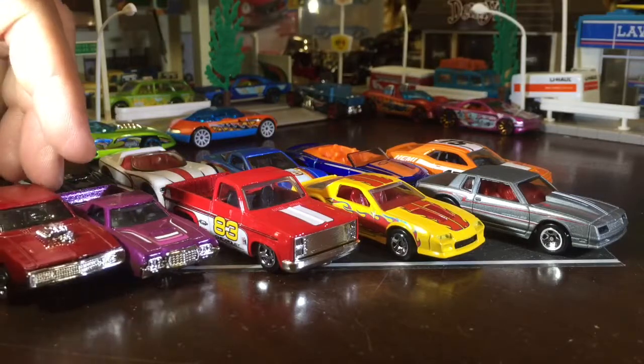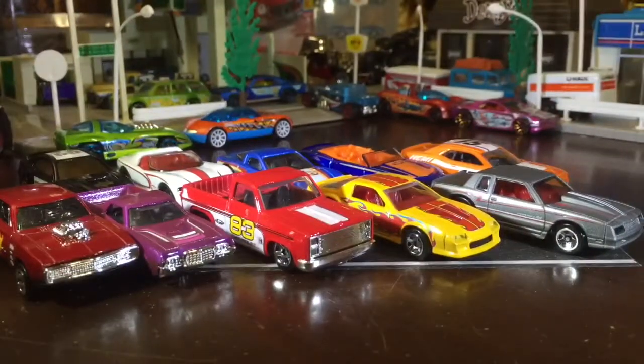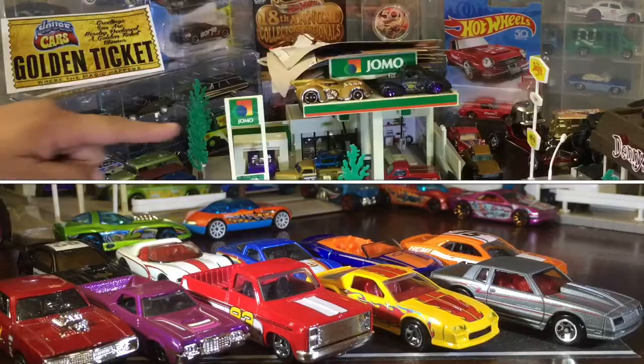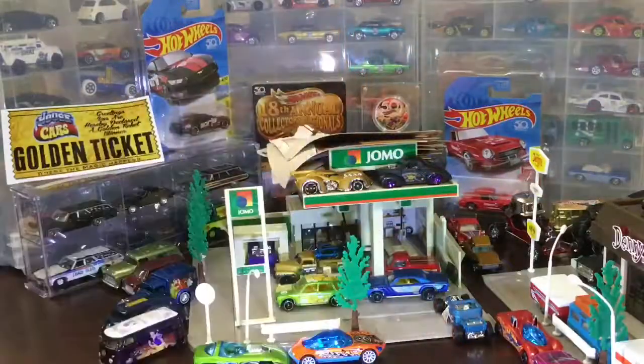I can never fit these all in for the final shots, but we got most of it. Let me turn the camera and get them close together. That closes this one out — we're at 12 minutes. Like and subscribe, much mahalo for checking us out. The word of the day is 'Jomo.' We'll be back again with more stuff on hotwheelscollectorshawaii.com.